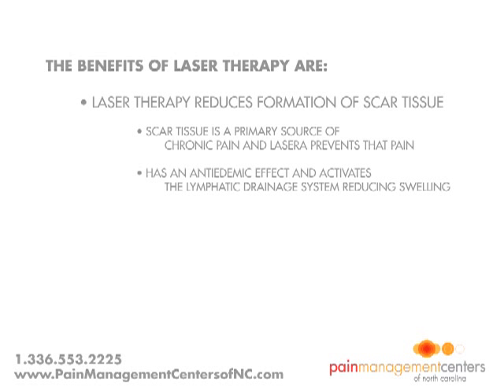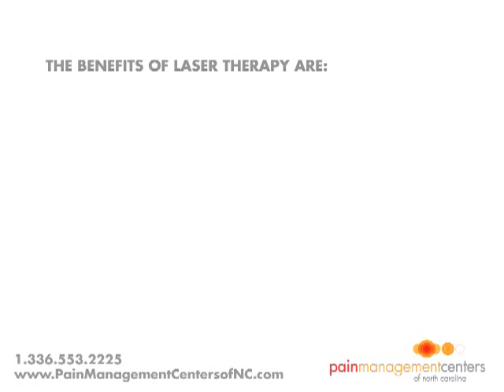Laser light has an anti-edemic effect as it causes vasodilation, but also because it activates the lymphatic drainage system. As a result, there is a reduction in swelling caused by bruising or inflammation. Laser therapy has a high beneficial effect on nerve cells which block pain transmitted by these cells to the brain and which decreases nerve sensitivity. Also, due to less inflammation, there is less edema and less pain.